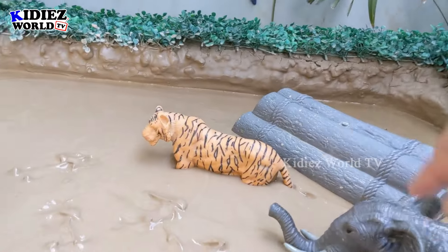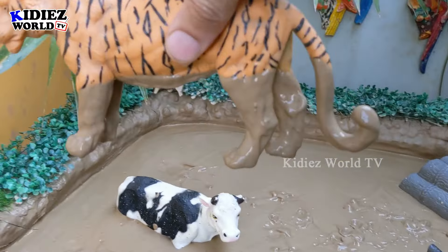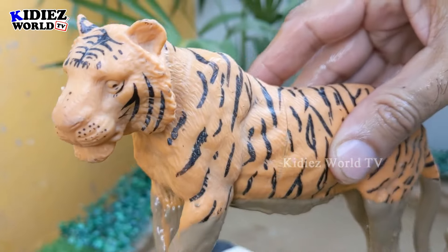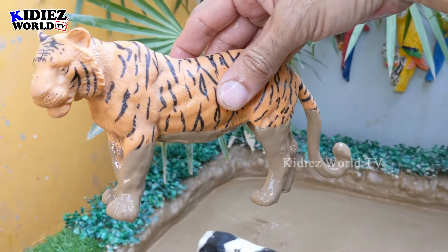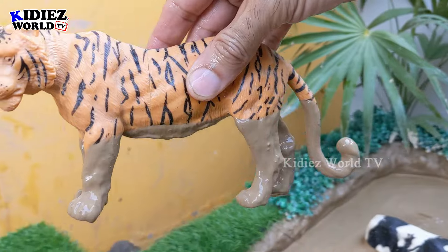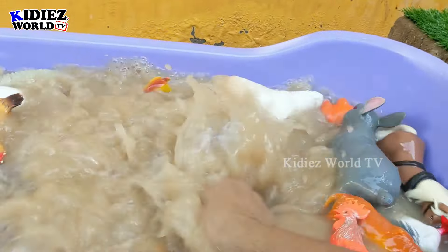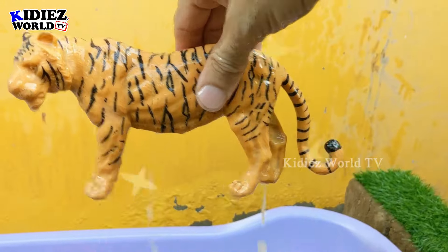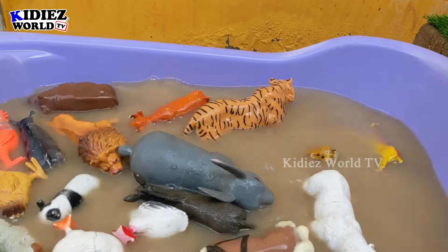Next we have this big wild cat — the tiger! Wow, just look at this beautiful tiger. That black color pattern makes him an awesome wild animal. Tigers are big wild cats and this tiger is very muddy. Let's wash him — here we go, tiger! The big wild cat.